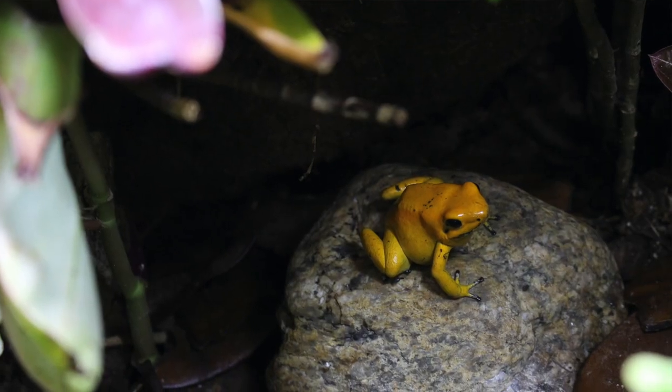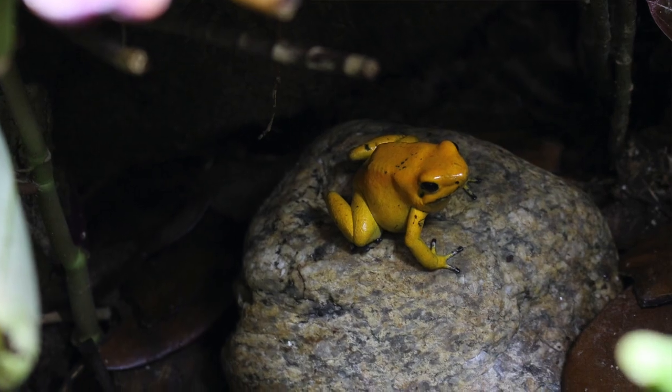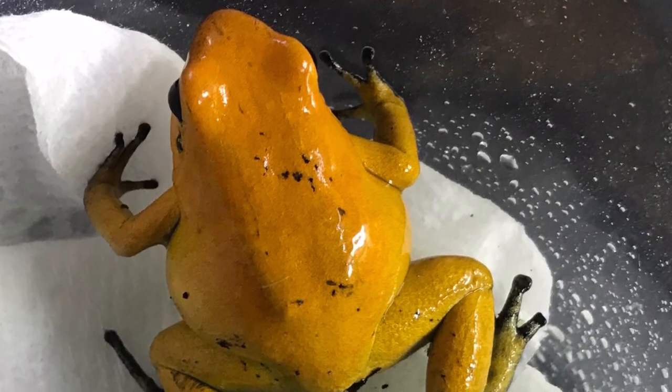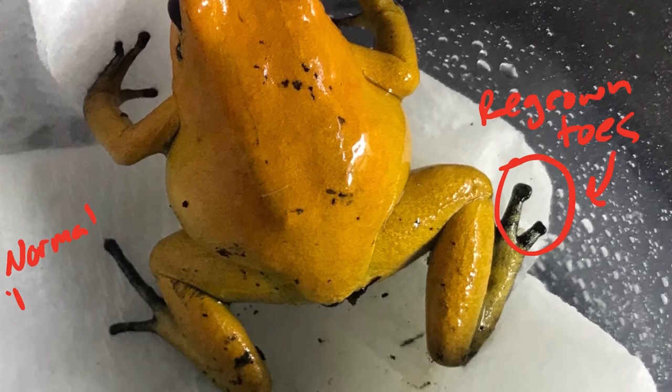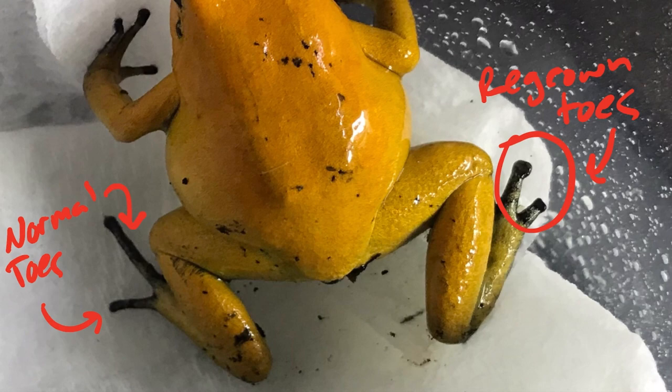I observed that my wounded frog was opting to use her dry perch during this recovery period, coming down only to eat. Fast forward 7 months and not only has her injury healed, but the toe has actually regenerated. You can see it is shorter than it should be, so I imagine it's unlikely she will regenerate the lost bone, but the pad has completely regenerated.